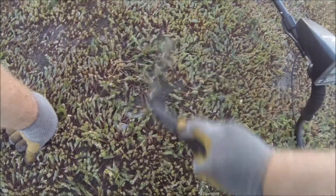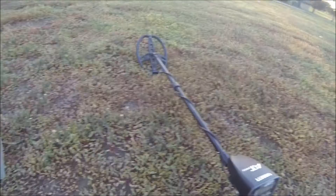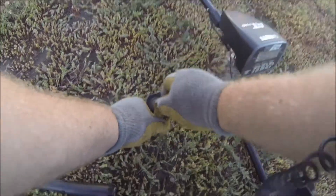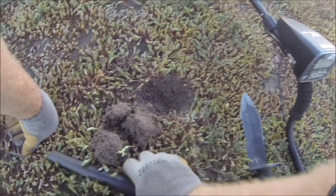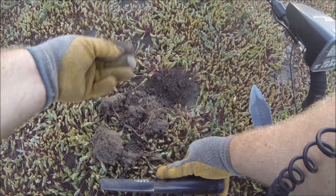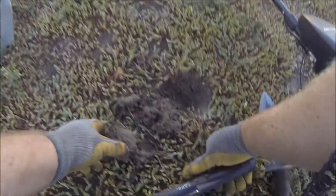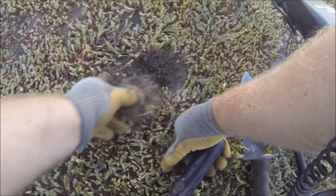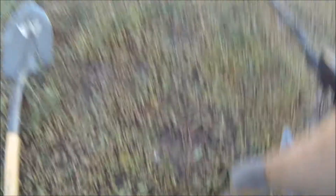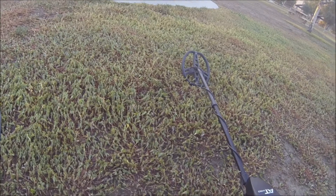Here it is again — it was 81-82. Well, this might be good because it's deeper. Wait, there it is. It's a Lincoln. Is that all that was in there? So that penny came up higher than the dime that was in the last hole. I don't know why. Now this one jumped from 77 to 82.